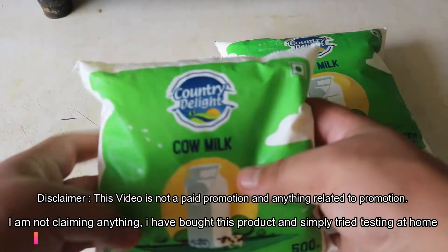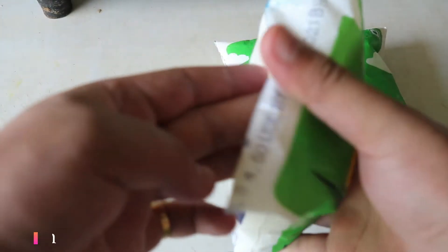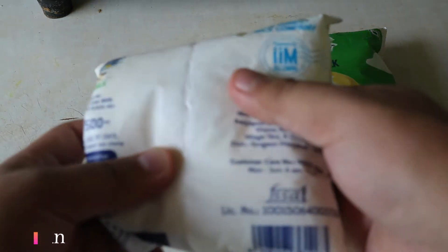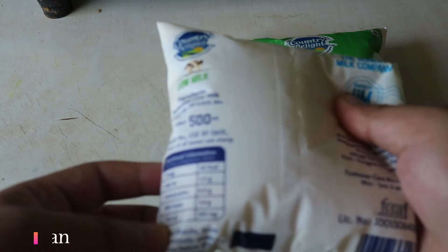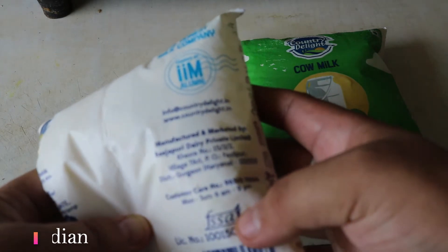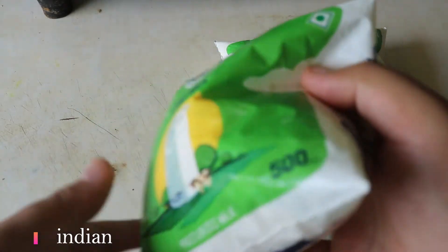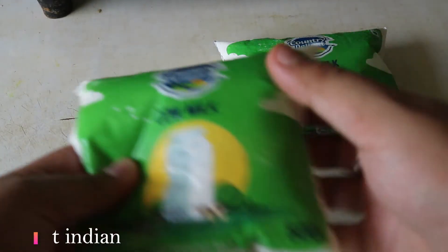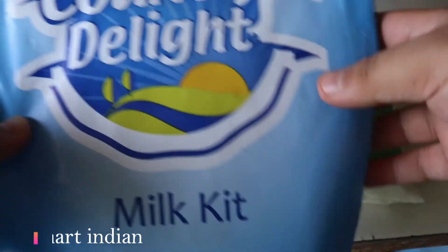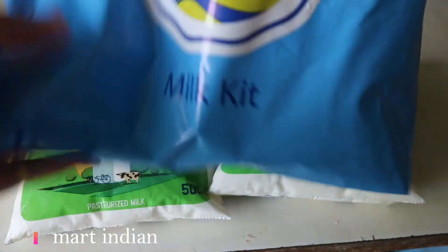Hello, namaskar everyone, welcome to Smart Indian. Today we are going to test Country Delight cow milk. The test kit is already provided by Country Delight, and we are going to test via that kit. Country Delight has two cow milk packets and this is a milk kit which is free, of course, provided to us.